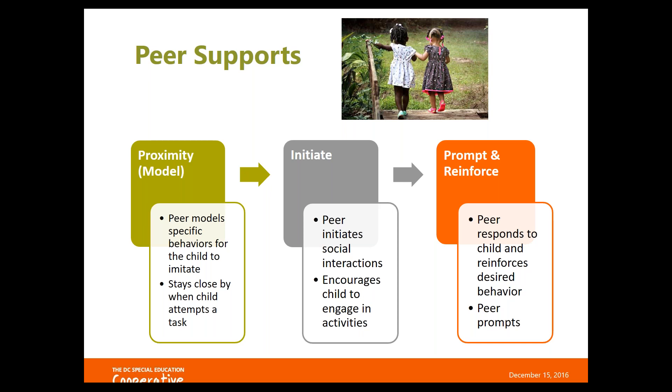The third way to use peer support is to have the peer be your prompter and reinforcer. The teacher shows the peer how to respond to the child who's struggling, reinforcing a desired behavior or prompting the child to complete a task. For example, showing one peer how to welcome a child into a group to play — that reinforces the child who asks to join. The peer responds with, 'Yes, you can sit next to me and this is how we're going to play.'